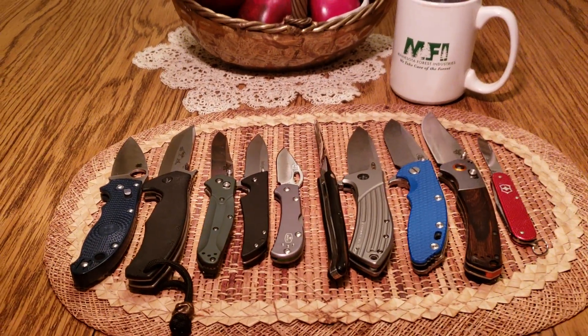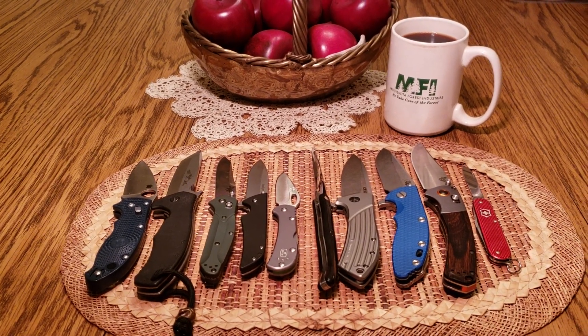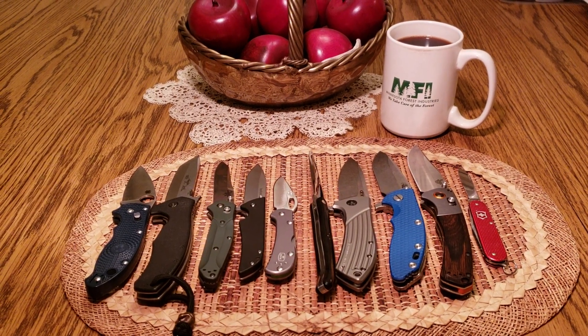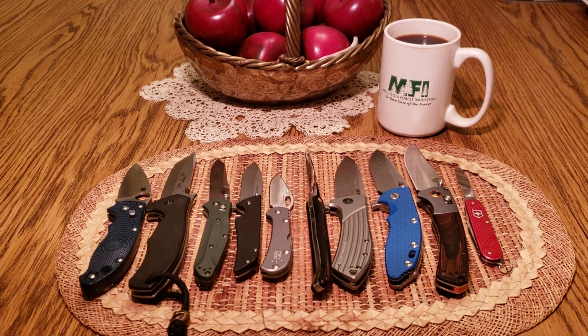So the knife video I made before was my top 10 knives that I would keep last if I got rid of my knives — those are the knives I would keep last. A couple of these are on that list, but this list is the knives that I actually carry the most. Y'all take care.